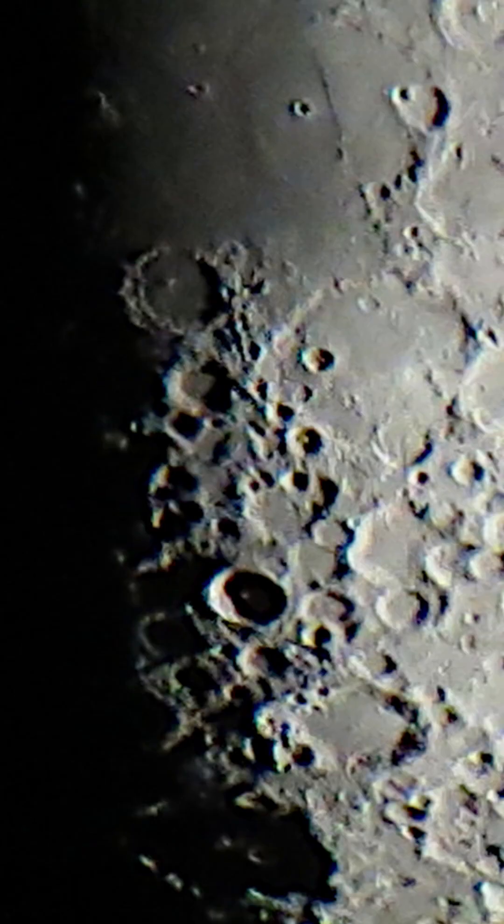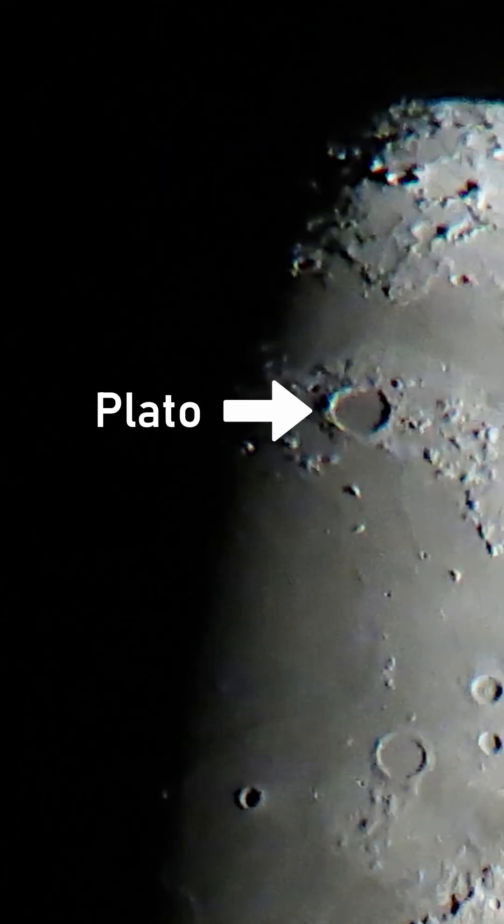Both are known as central peak craters because of the mountain-like structure in their center. On the northern part we can see Plato, a very prominent lava-filled impact crater, 3.8 billion years old.